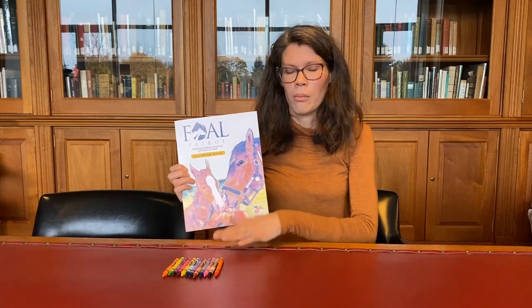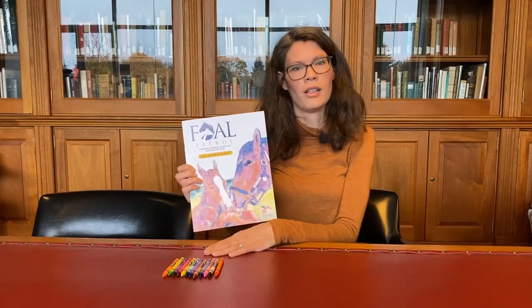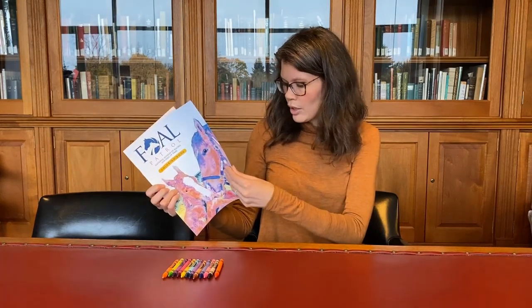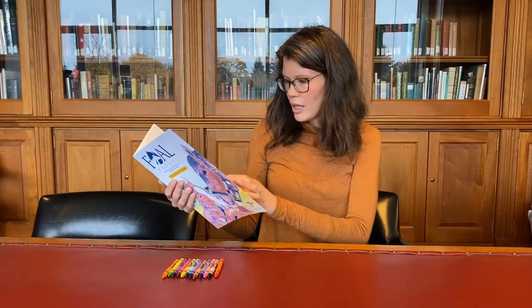Then you also want to grab some materials like crayons — I love crayons — markers, colored pencils, and everything like that to use. So we're going to read a couple of these pages and it'll be a nice summary of what we've learned today from our program.